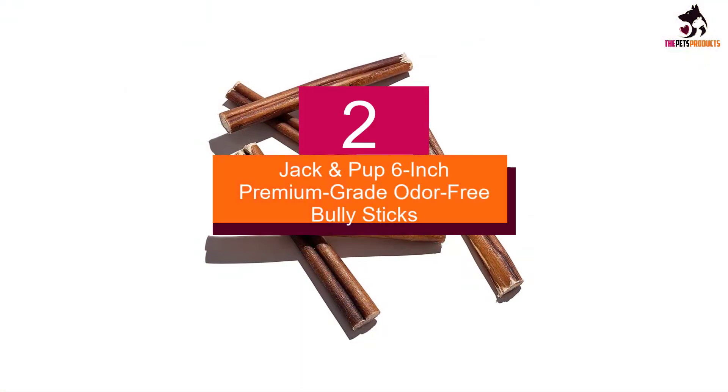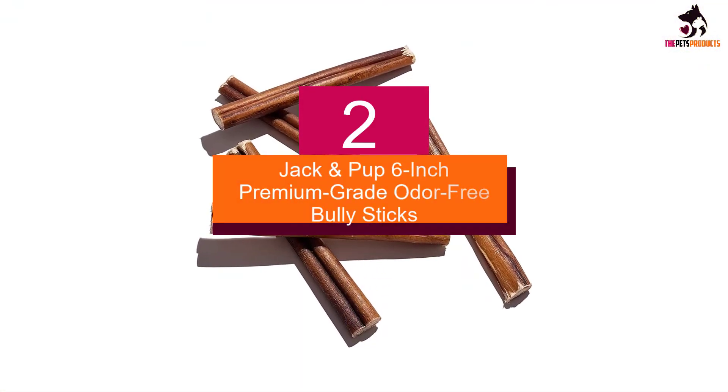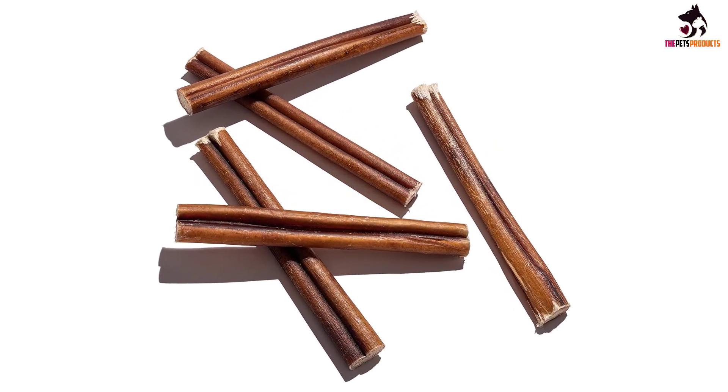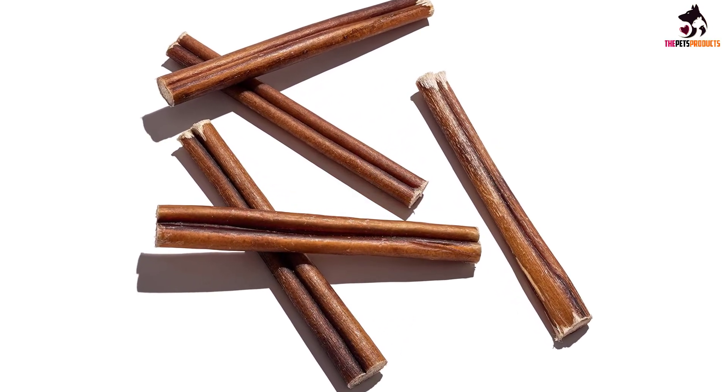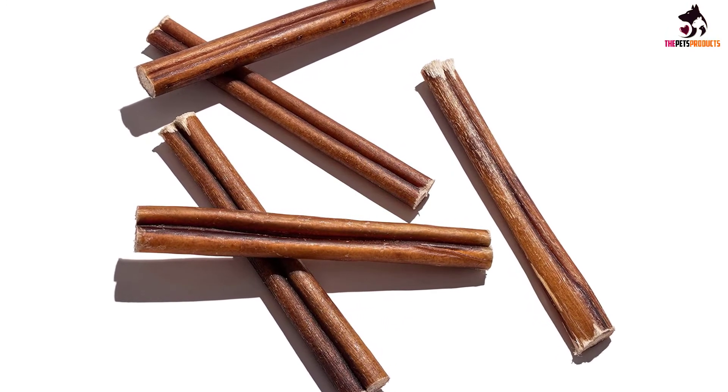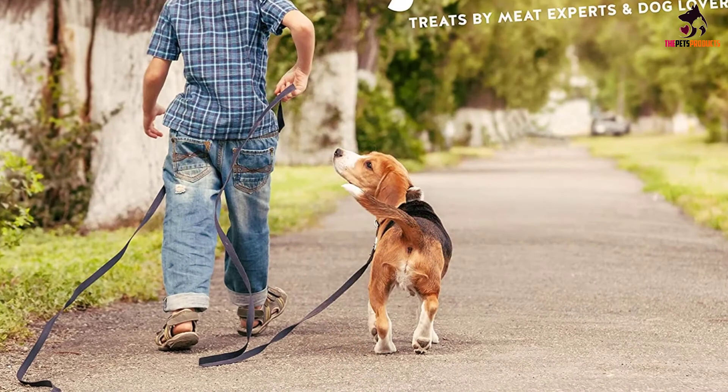At number 2, we have the Jack and Pup six-inch Premium Grade Odor-Free Bully Sticks. If you have a pooch that is an aggressive chewer, consider investing in a bag of bully sticks. Depending on the size of your pup and the size of the bully stick, one piece could keep your dog occupied for a full day.